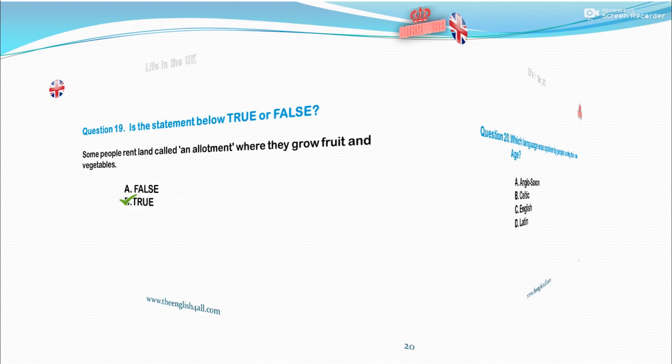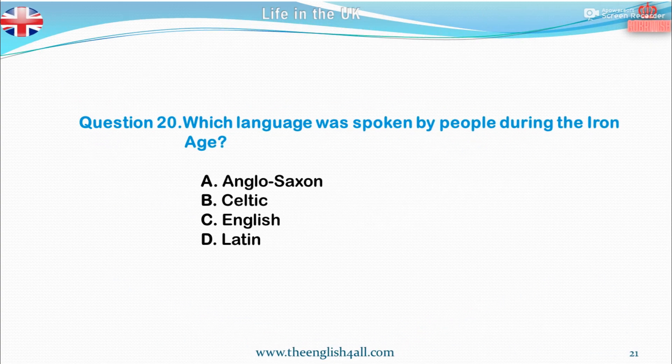Question 20. Which language was spoken by people during the Iron Age? A. Anglo-Saxon. B. Celtic. C. English. D. Latin. The correct answer is Celtic. Also good to know: during the Iron Age, most people were farmers, craft workers or warriors. The language they spoke was part of the Celtic language family.